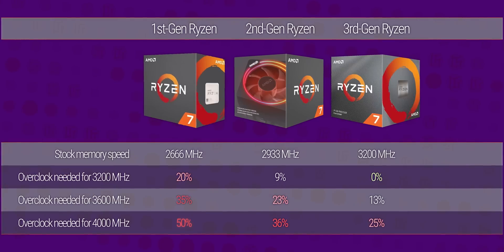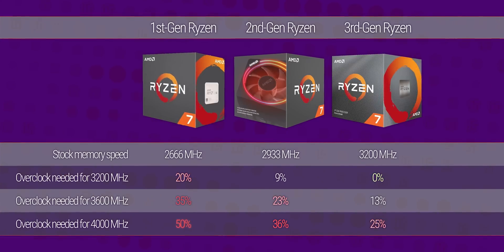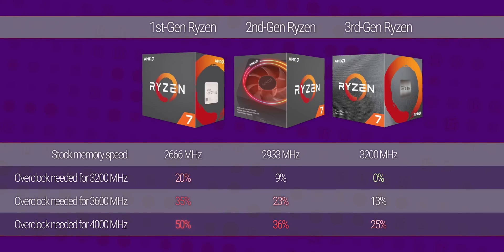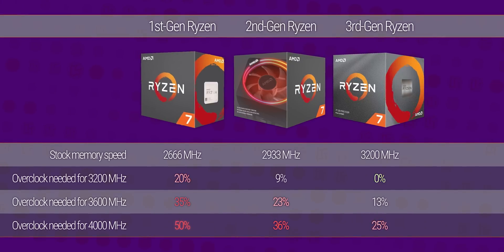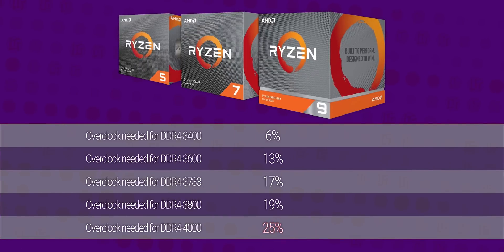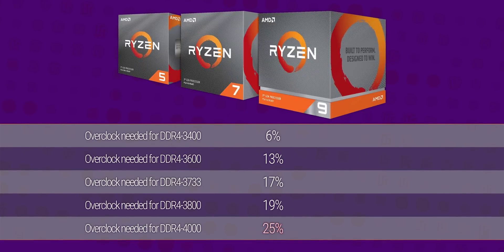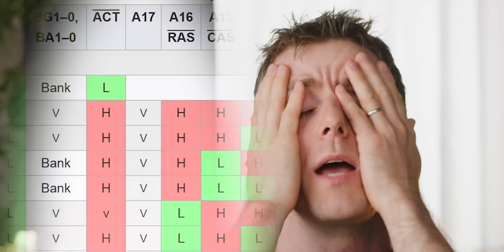Third-gen Ryzen increases the stock supported memory speed all the way up to a whopping 3,200 MHz. That means not only can you count on that speed being a good fit for the platform, you can also count on being able to achieve much higher speeds than you previously could — and that's even without the best RAM chips that money can buy and a degree in overclocking.